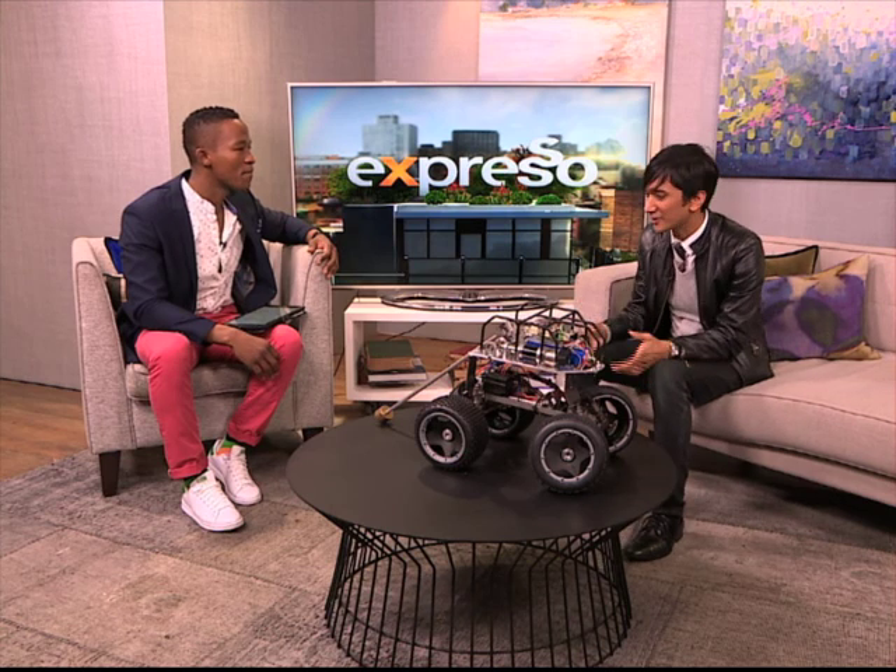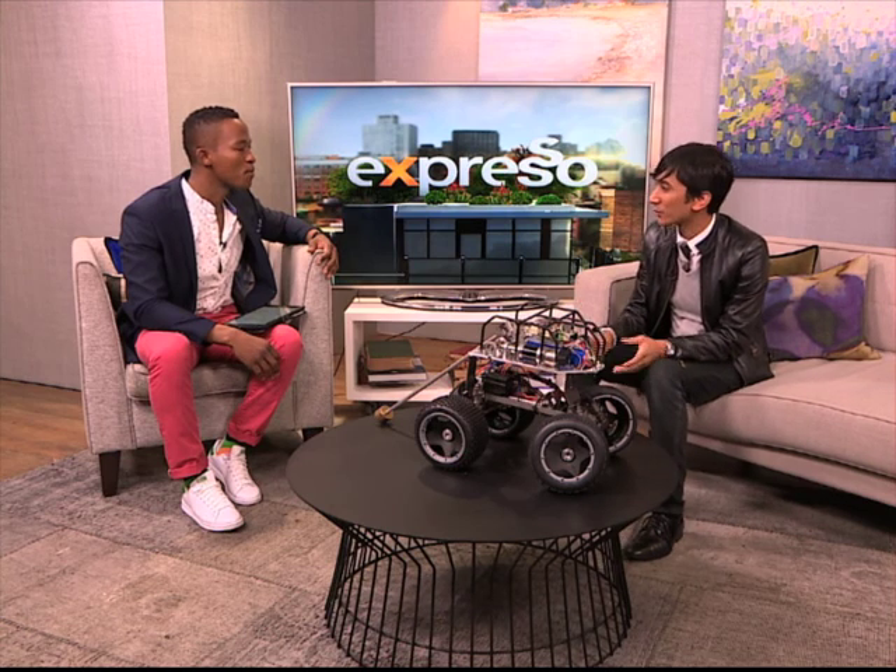My PhD thesis was to understand what the cheetah's tail movements actually do. What we did is we developed some mathematical models — basically physics — and then we simulated those equations. And then we actually built this robot to understand what the different motions of the tail mean to the cheetah.